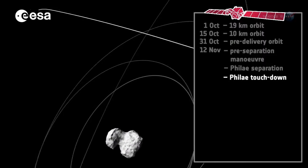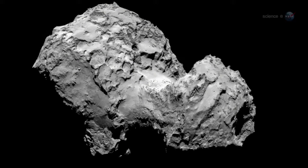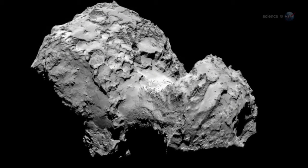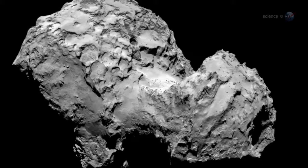Rosetta arrived at 67P on August 6, 2014. What it found was shocking. The comet's nucleus is strangely shaped — one observer has likened it to a freak show mushroom, dominated by a pair of mile-wide knobs joined by a boulder-strewn neck.